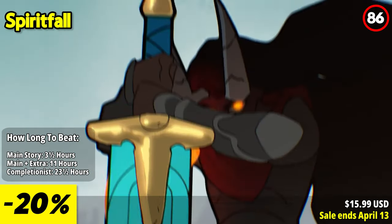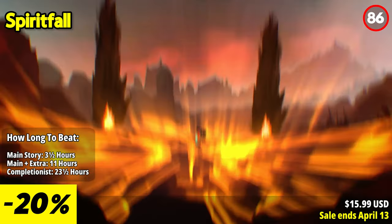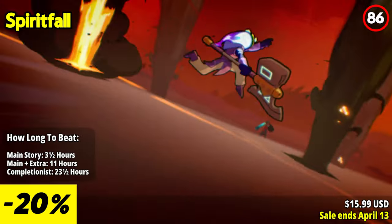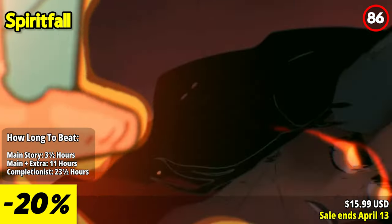Spiritfall is a fast-paced action roguelite with combat inspired by platform fighters, inviting players to slash, smash, launch, and wallsplat a multitude of enemies using an ever-changing arsenal of divine powers.